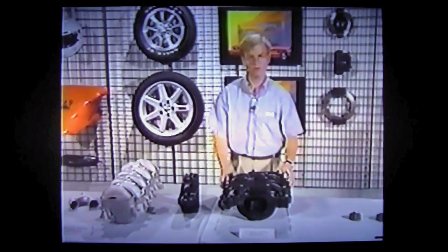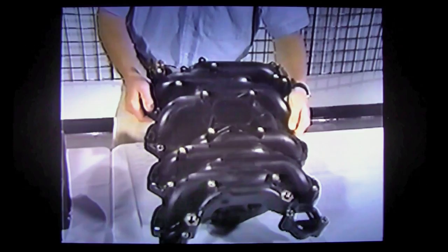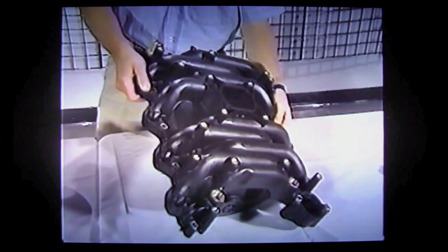The intake manifold designed for the GT engine is constructed of lightweight composite material. It is manufactured using metal cores — the molten plastic material is poured over the metal cores and the metal is melted out, leaving only the manifold remaining. This provides an exceptionally smooth surface finish on all internal passages. This manufacturing process is so precise that no machining at all is required on this part. Brass inserts are simply pressed into place after the manifold has solidified.